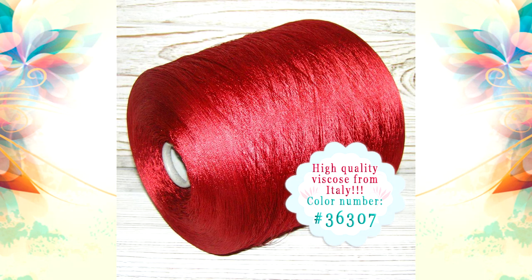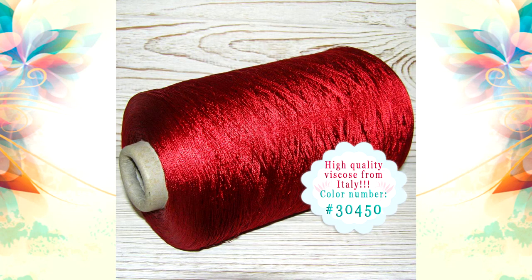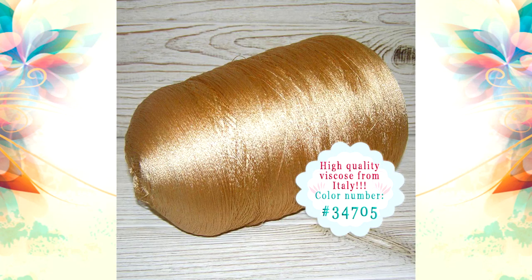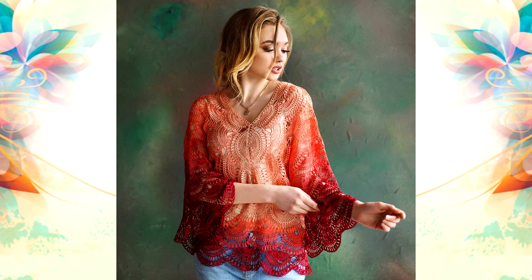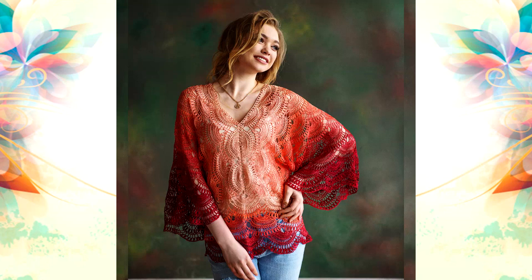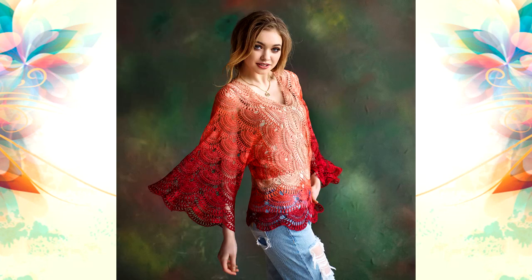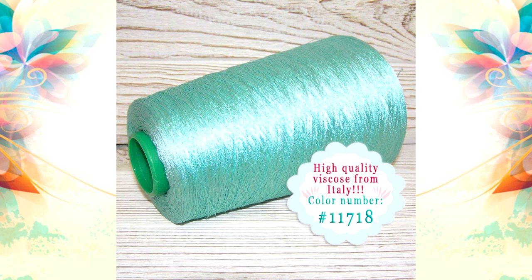I have already created more than 500 dresses from Italian Viscos for my collections and I continue to use it for my new collection Fiji. It's really a big pleasure to work with such high quality thread. And lace made from such special yarn is very elegant, soft, silky and just breathtaking.